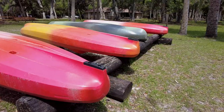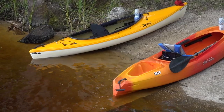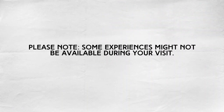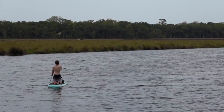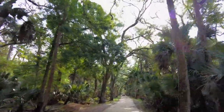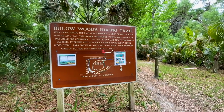Bulow Creek is part of the State Canoe Trail and is an excellent spot to view wildlife. Kayaks can be rented hourly or all day from the park office. Small powerboats can be launched from a boat ramp on site. If observing nature by foot is more your speed, there's a 6.8 mile hiking trail that you can use.